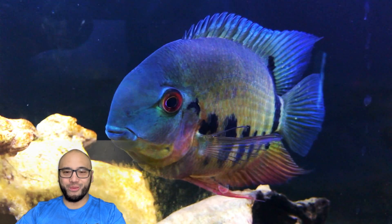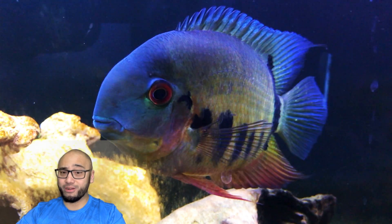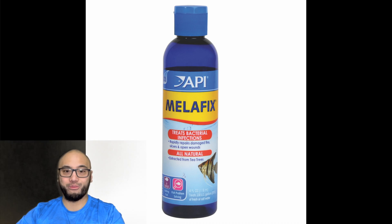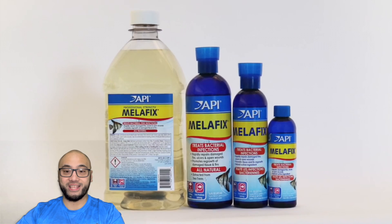Hello everyone, it's Pierre and welcome to my channel. In today's video I'm going to talk about why PimaFix and MelaFix are just not useful aquarium remedies and what you should use instead.